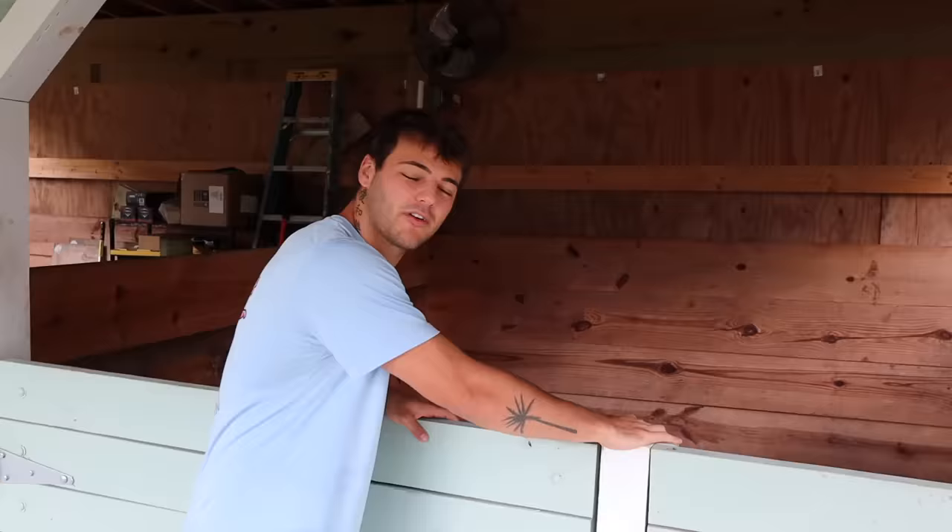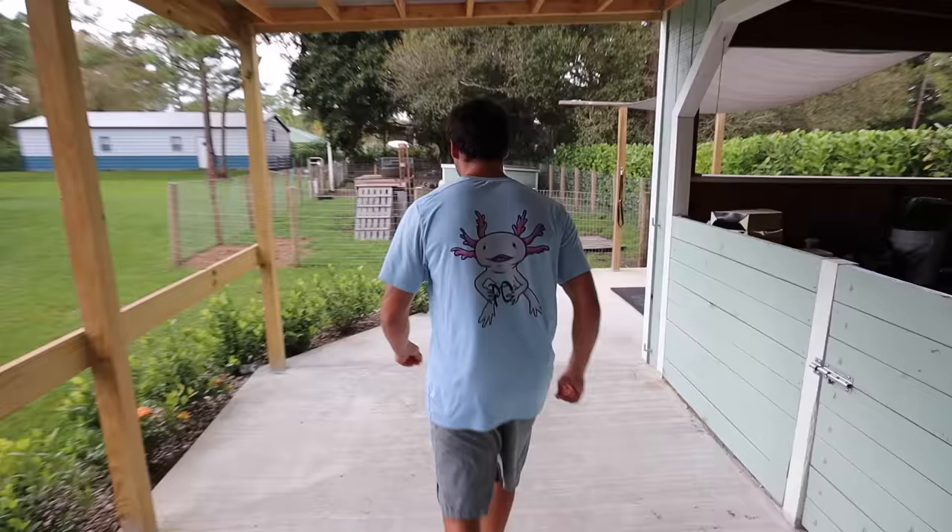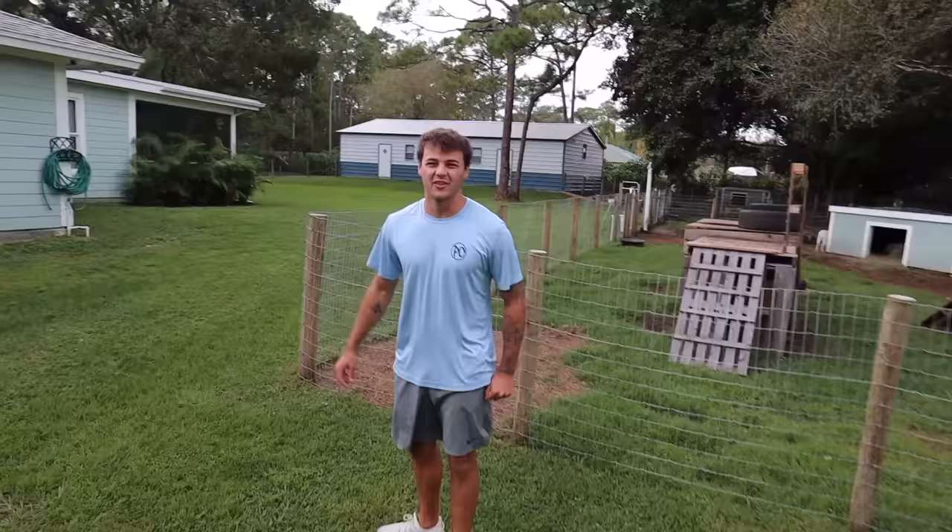We are inside the barn now. Half the barn is used as storage right now, and the other half is used for a storm shelter, so the goats go in here if we ever have a bad storm. Over here, the first animals we are encountering in today's video — the goats.